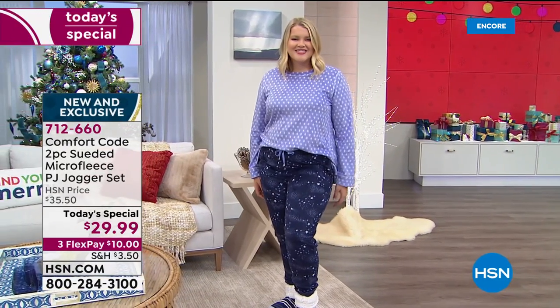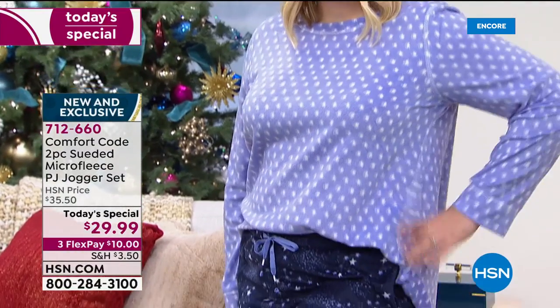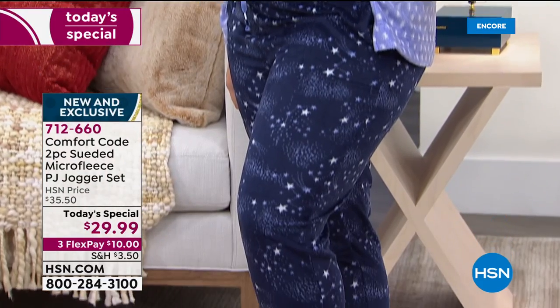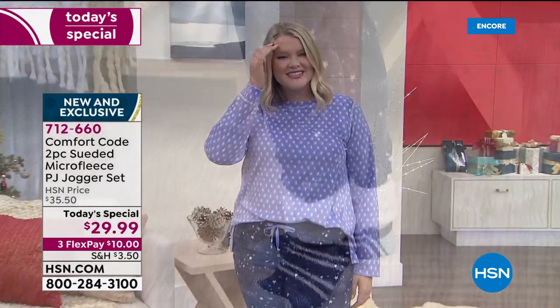Here we see Miss Amanda wearing the peri blue with the celestial navy blue bottom. We have all sizes — small through 3X — all available for you. Everything is machine wash, tumble dry.